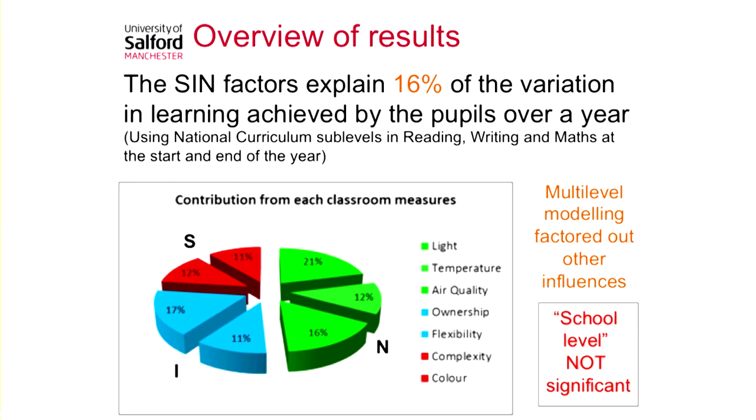If you actually moved a child from the least effective classroom to the most effective classroom, it impacts over half the progress they would be expected to make in a year.